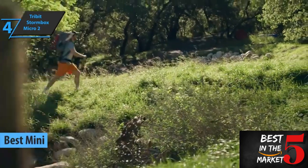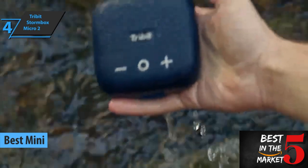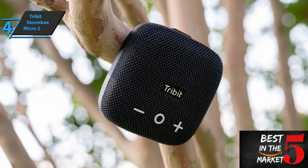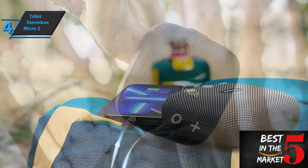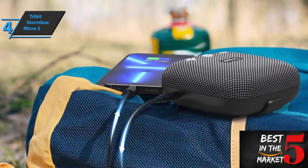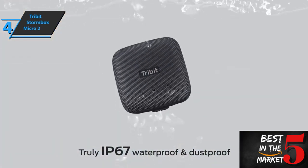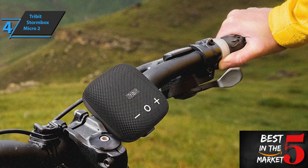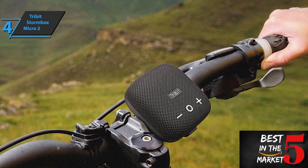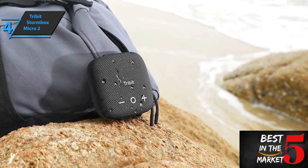The next product in our review list is the Tribit Stormbox Micro 2, also known as the best mini budget Bluetooth speaker in 2023. It's an excellent and versatile outdoor speaker that offers improvements in battery life, sound quality, and features. The Stormbox Micro 2 offers excellent value for money and should be on the shopping list for anyone who enjoys outdoor adventure activities. In terms of looks, this Stormbox Micro 2 is pretty much the same as the original with just a few tweaks. It's identical in shape and the IP67-rated waterproof and dustproof fabric cover is identical to its sibling.